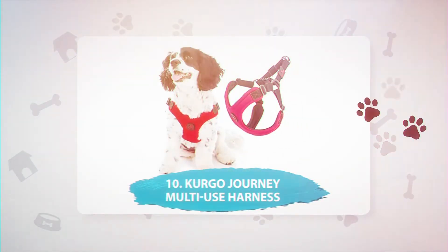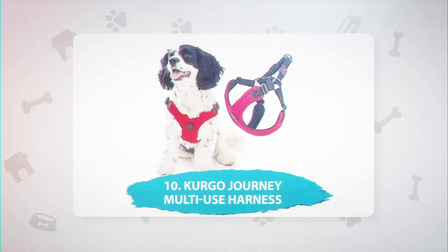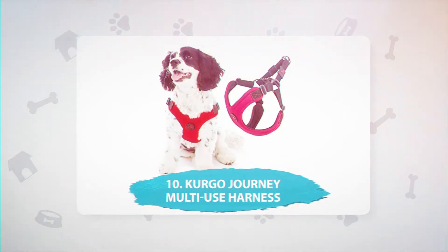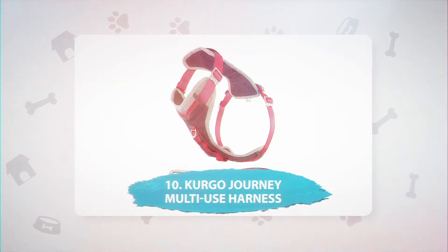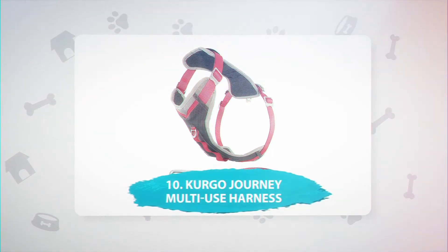Number 10: Kergo Journey Multi-Use Harness, $41.99. This multi-use harness is designed for active dogs that enjoy running, hiking, and joining their humans on camping trips. The harness is V-neck and padded for comfort, with four adjustment points and a padded chest plate. The Kergo Journey harness is based on rock climbing harnesses, so it's extra strong and comes with a back handle.